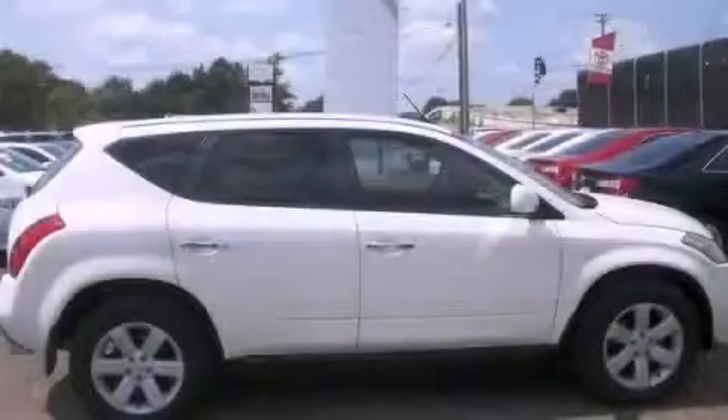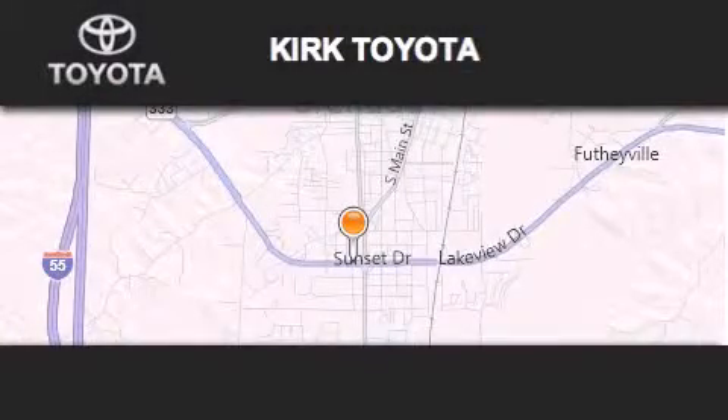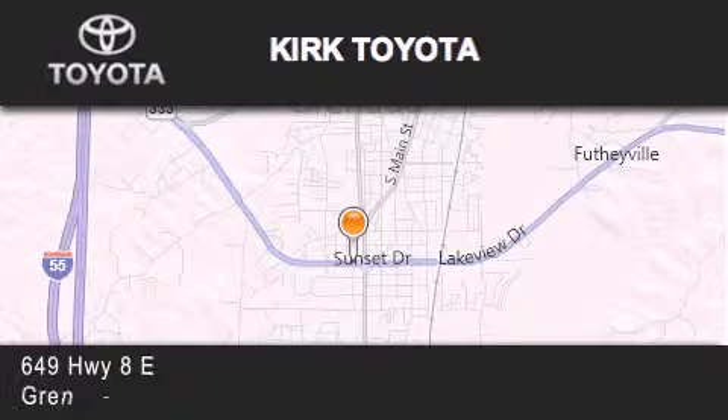Contact us today to arrange your test drive. Thank you for considering Kirk Toyota for your next vehicle purchase. If you have any questions,